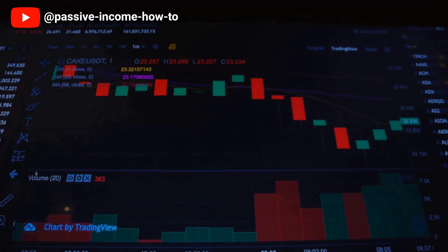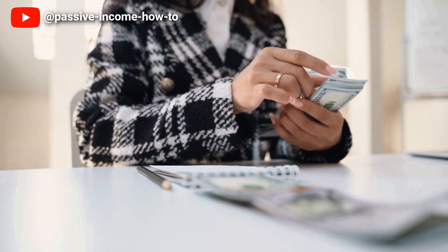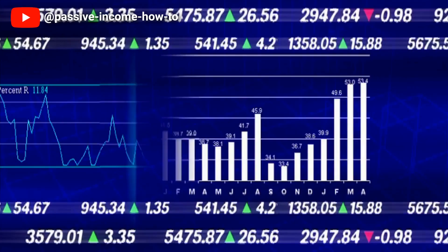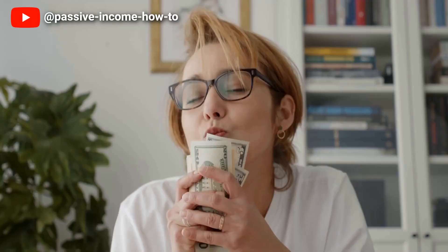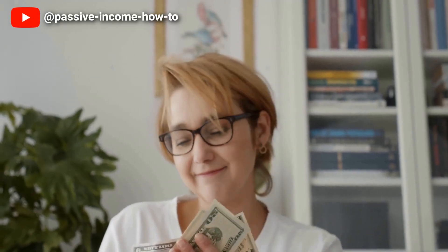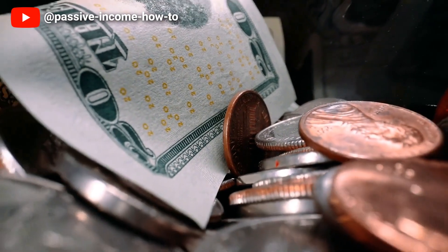In this video, we'll share how you can use debt to your advantage, minimise your tax liability and earn passive income. We'll walk you through the steps you need to take to start using debt strategically and show you how I can help you achieve your financial goals. By the end of this video, you'll have a clear understanding of how using debt can actually help you pay less in taxes and work towards the life of financial freedom that you've been dreaming of.